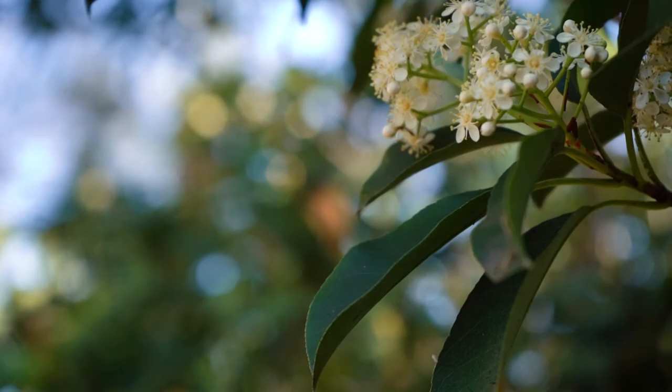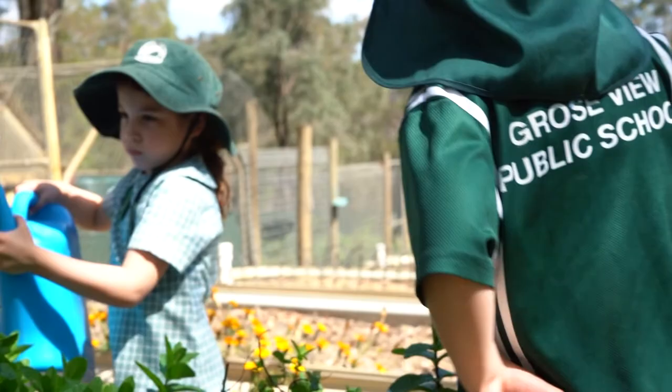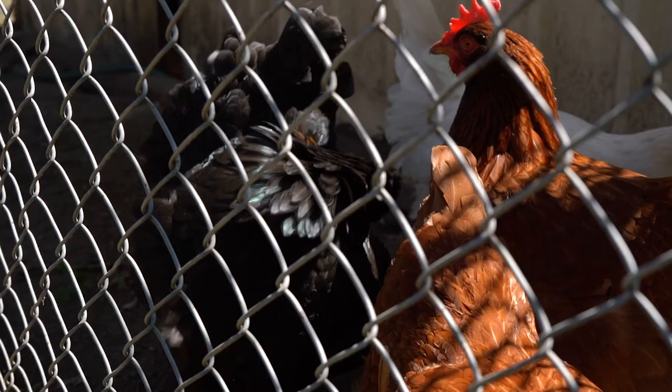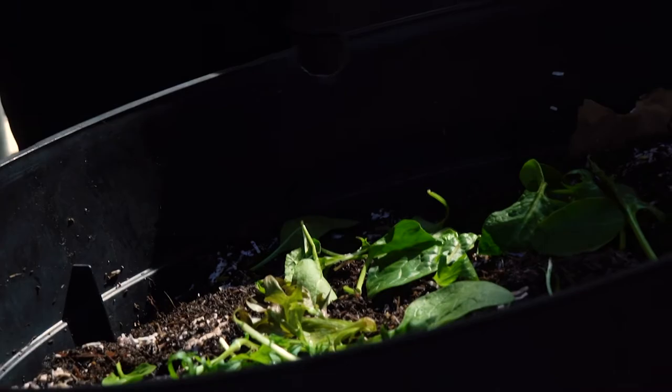At Groseview Public School we have an amazing environmental sustainability program which includes each class having their very own vegetable garden which they plant out every year. We also have an enthusiastic group of students ranging from kindergarten to Year 6 called the Green Thumbs. They have big responsibilities within the school and they meet twice a week. They tend to the chickens, look after their gardens by watering them, we have worm farms that they feed and look after, and we have compost bins where we use the compost scraps and the compost on the gardens later on.